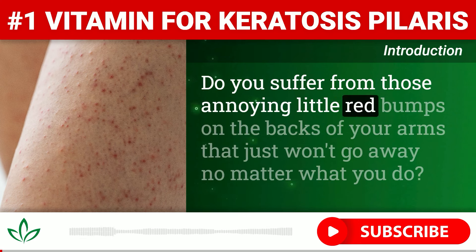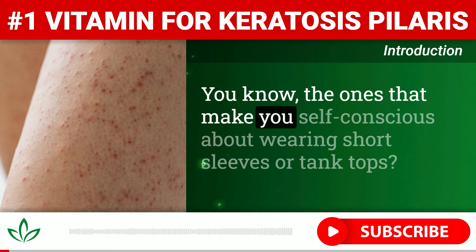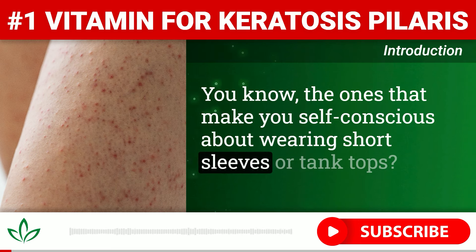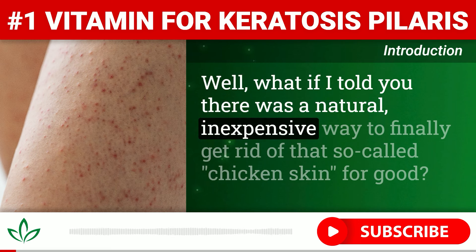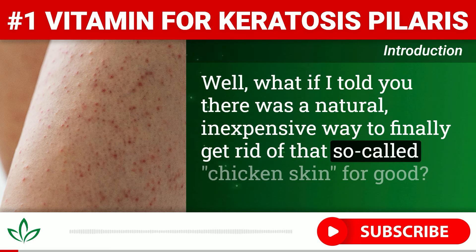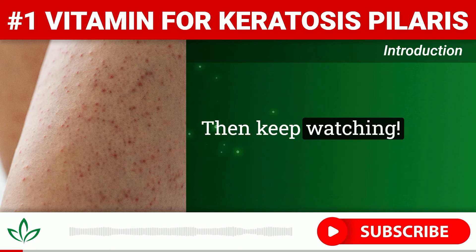Do you suffer from those annoying little red bumps on the backs of your arms that just won't go away no matter what you do? The ones that make you self-conscious about wearing short sleeves or tank tops? Well, what if I told you there was a natural, inexpensive way to finally get rid of that so-called chicken skin for good? Intrigued? Then keep watching.